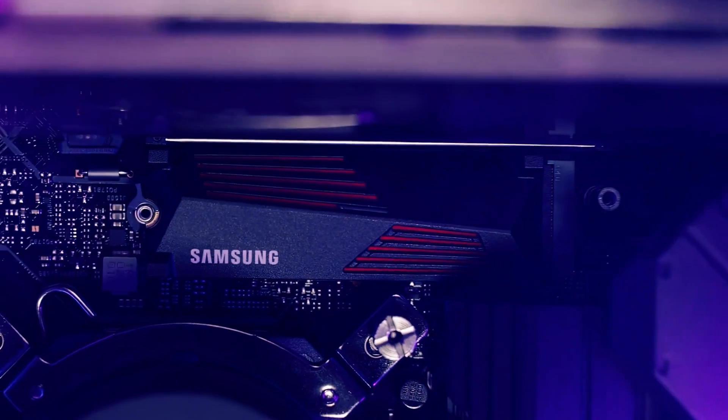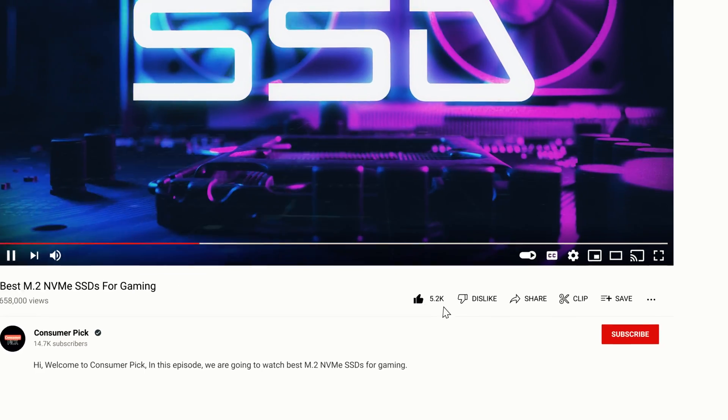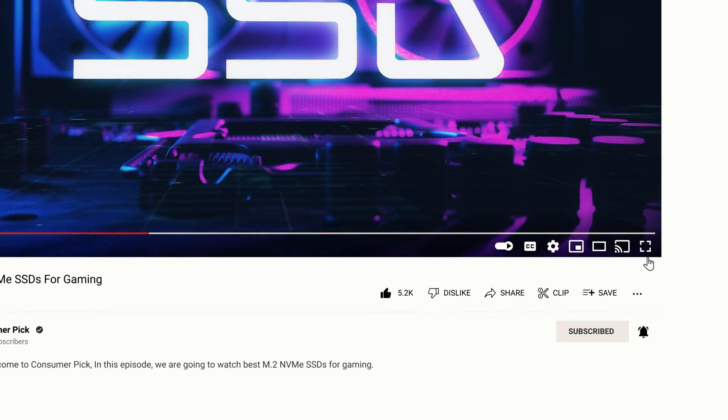You can also find more detailed analysis and comparison tools on our website ConsumerPicked.com. Like this video? Hit the subscribe button and ring the bell to stay updated. Ready for the listicle? Let's dive right in.